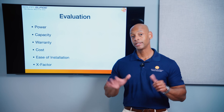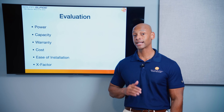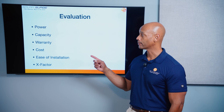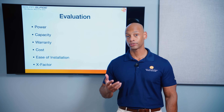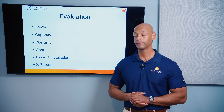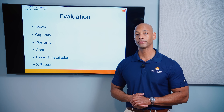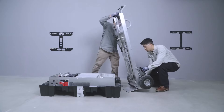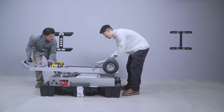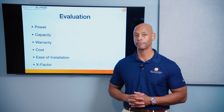We're going to be doing the evaluation in six categories, each with a maximum score of five points for a maximum overall score of 30 points. Those categories are power, storage capacity of the battery, warranty term, cost of the battery, the cost to have it installed, and ease of installation — which is especially important for installers managing the additional complexity and logistics of installing these heavy solar and battery systems.